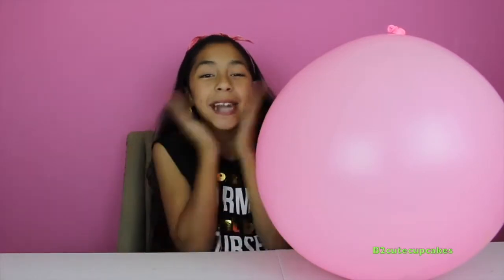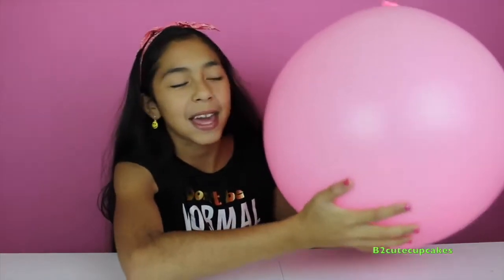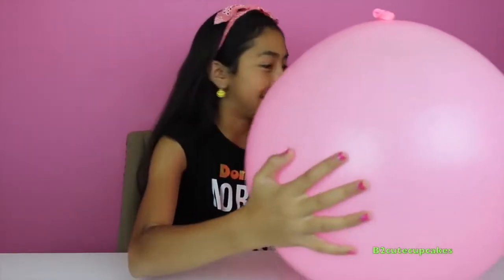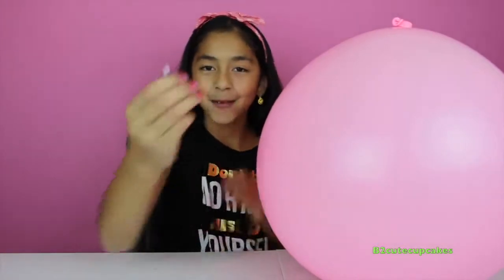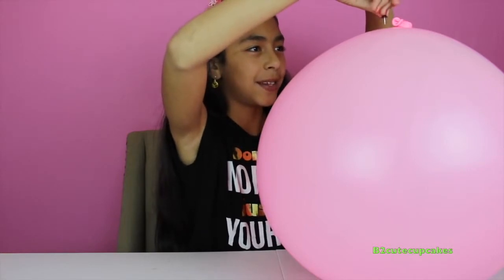Hey guys, it's me! Today I'm so excited because I'm going to be opening this giant balloon. It's so big and it's filled with a lot of surprises. I don't know what's in there but we are going to have a lot of fun. We have a pink giant balloon and I love it. I have a pin right here — a purple one, my favorite color — so we're going to pop it. One, two, three!